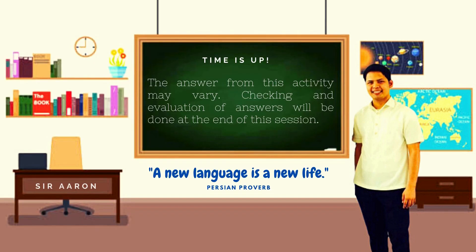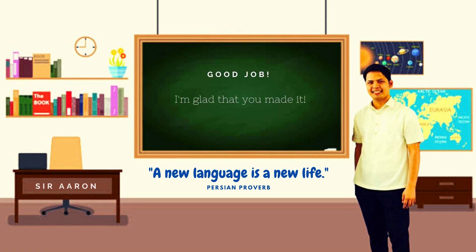The answers may vary. That's why evaluation and checking will be done right after this video. Fantastic. High five for a job well done.